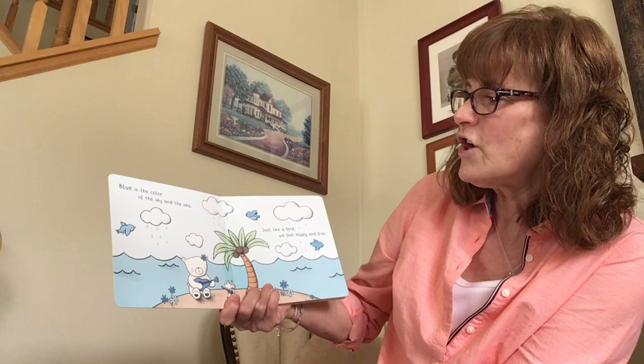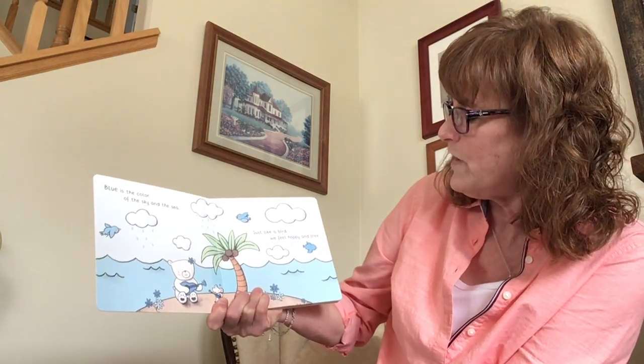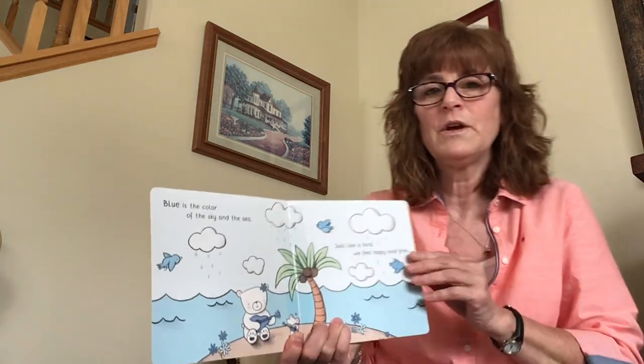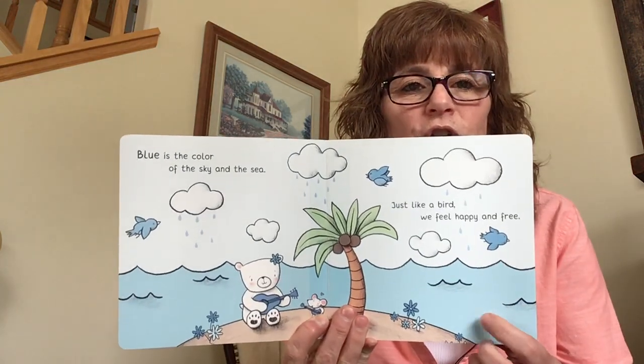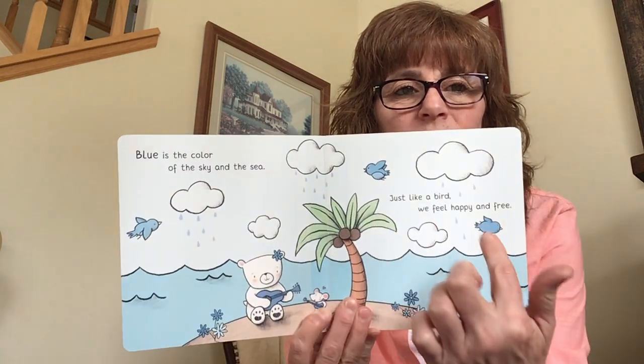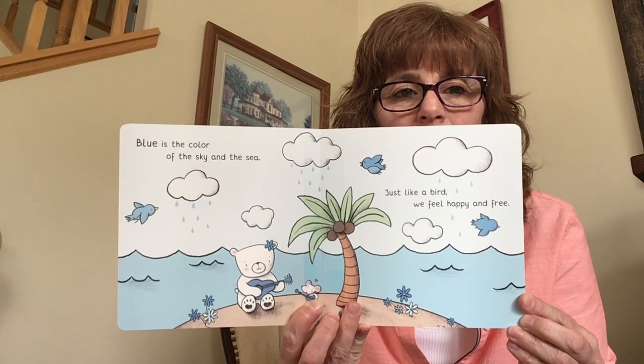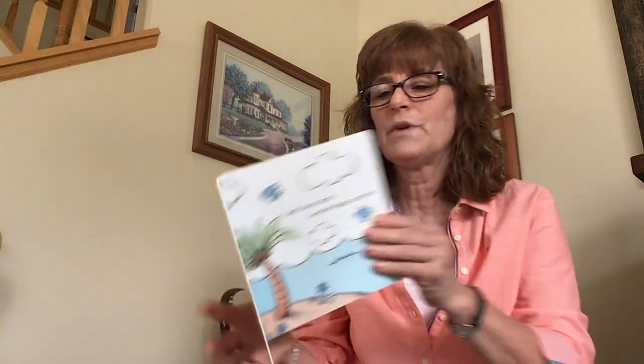Happiness is a Rainbow. Blue is the color of the sky and sea. Just like a bird, we feel happy and free. So here is the color blue — different shades of blue all around.